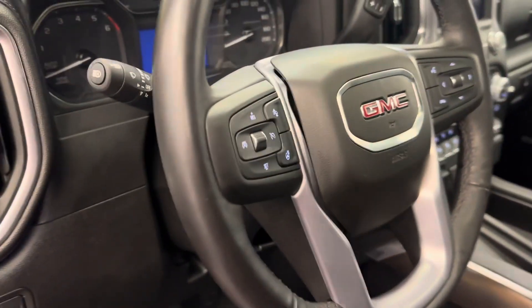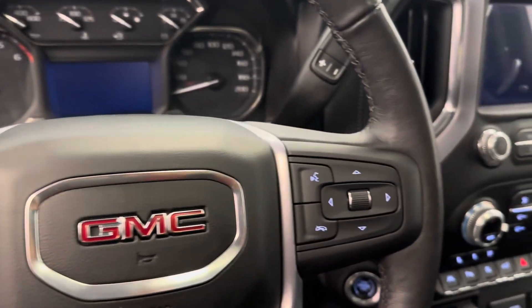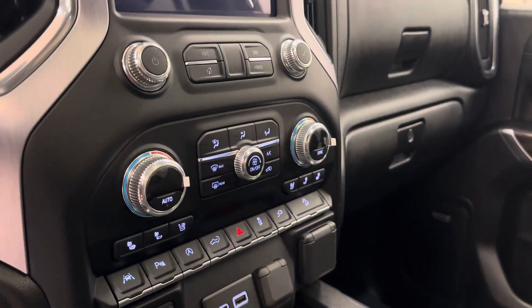Additional interior features include an electronic park brake, tilt and telescopic steering wheel, cruise control, forward collision detection, heated steering wheel, hands-free communication and audio controls, infotainment system, and dual zone climate control with AC.